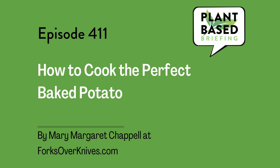How to Cook the Perfect Baked Potato by Mary Margaret Chappelle at ForksOverKnives.com. Baked potatoes are one-ingredient wonders that require no recipe, no work, and no doctoring up to be absolutely delicious. Here are all the selection, prep, and baking tips that make cooking them even easier and absolutely foolproof. Baked Potato Science: three things make a baked potato different from a boiled, steamed, or roasted spud — skin, starch, and steam.